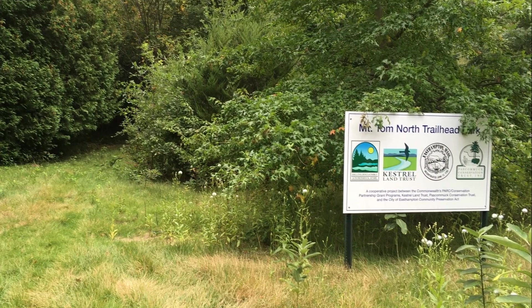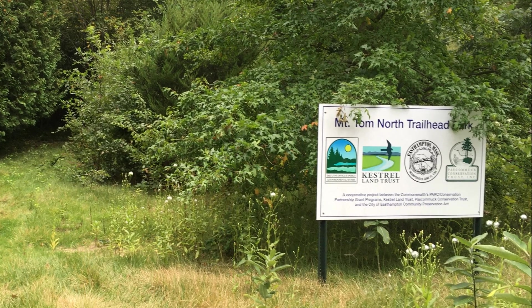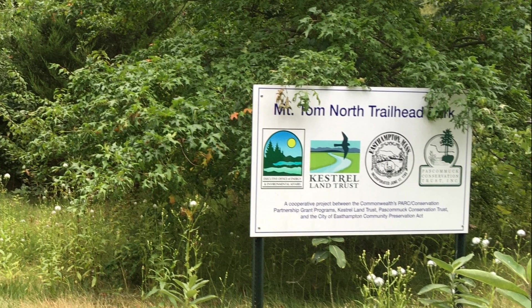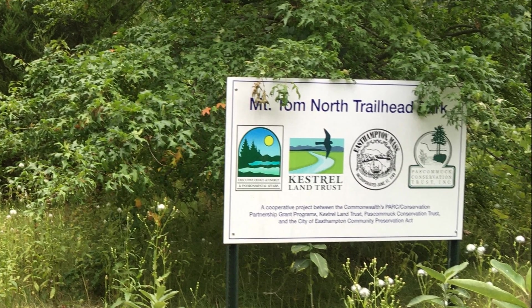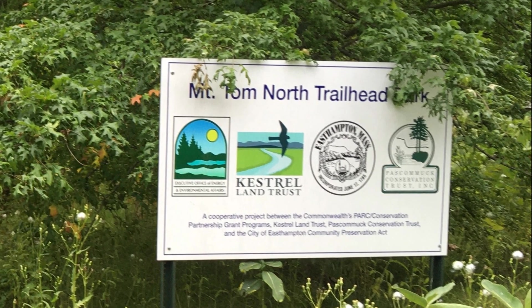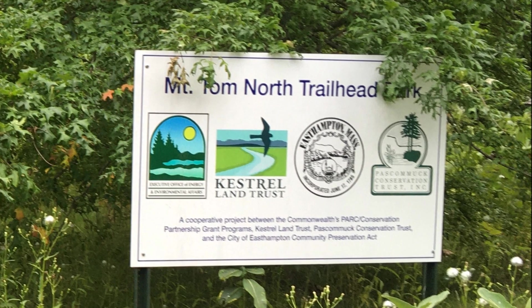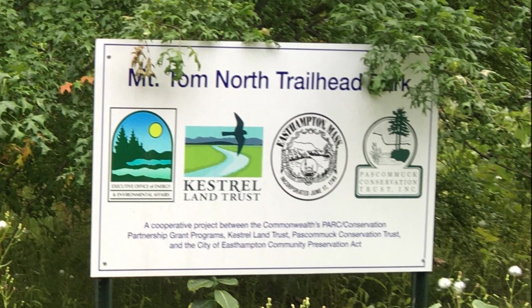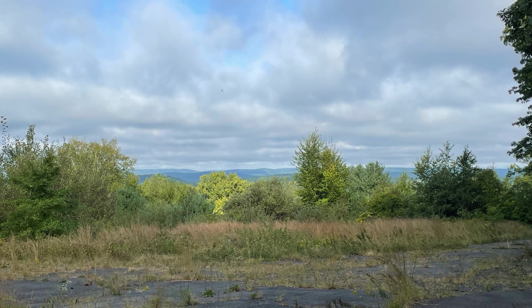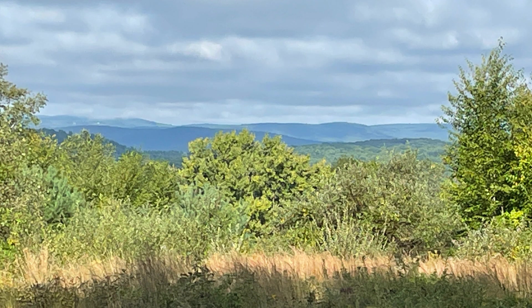This is the East Street entrance to our future park, Mount Tom North Trailhead Park. The new entrance will be a much easier and better entrance to the many hiking trails in the Mount Tom State Reservation, including part of the New England National Scenic Trail. We walked to the Overlook and the Gathering Place in the new park. This park is handicapped accessible. Great views here.